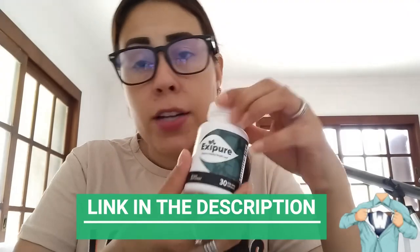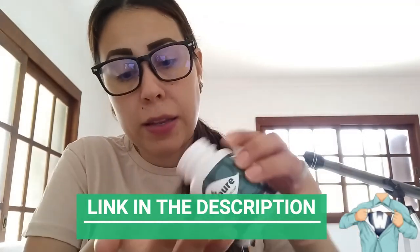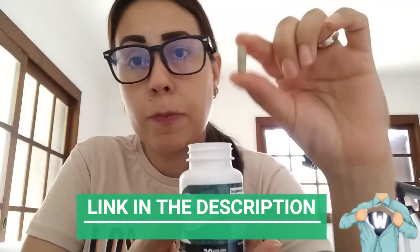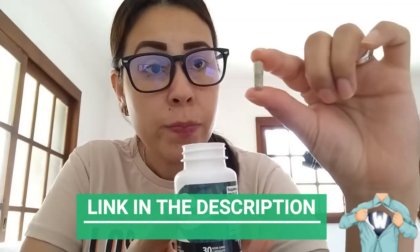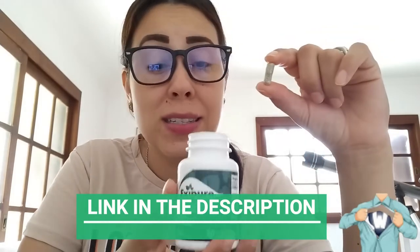So guys, before we get started, let me just show you these Exipure capsules. They are really cool — they are so natural. Look at it. It has no color. It's safe to take. It's organic, it's only natural substances, and it's non-GMO, free from any radicals, and it doesn't contain any stimulants. And it also doesn't create habit as well.